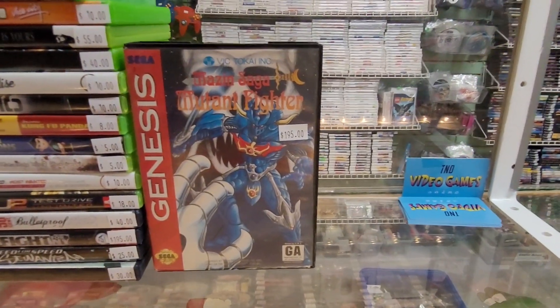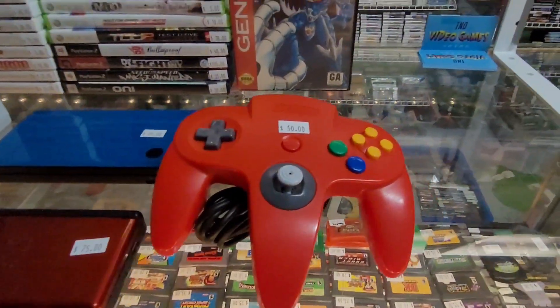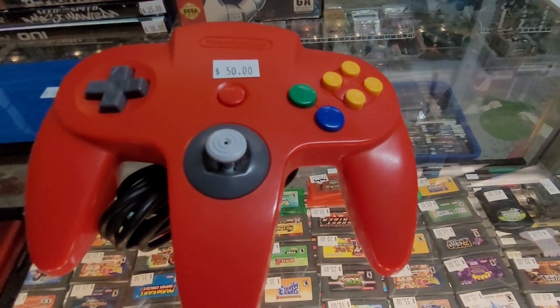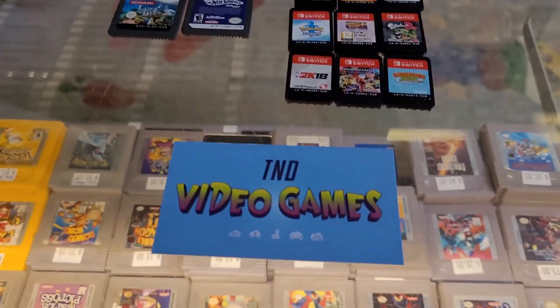This one is in complete condition — it's pretty mint. Any local Genesis collector would love to add this to their collection. And finally, a very good condition, very tight stick red Nintendo 64 controller.